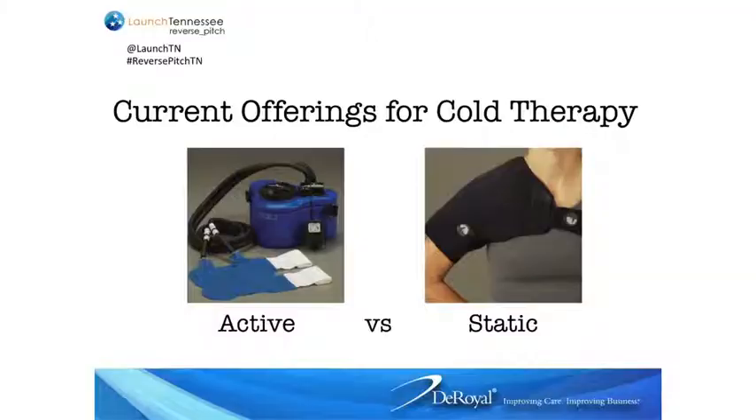Or are they going to go with a device that is mechanical in nature, that would circulate and control temperature, but is very expensive for the hospital? Here are the two current products on the market: an active, mechanical, circulating device that controls temperature, or a static modality. If you look at the active within the hospital market, you're looking at maybe an $80 million total market. But if you look at physical therapists, trainers, and things of that nature, you're looking at a $1.2 billion market.